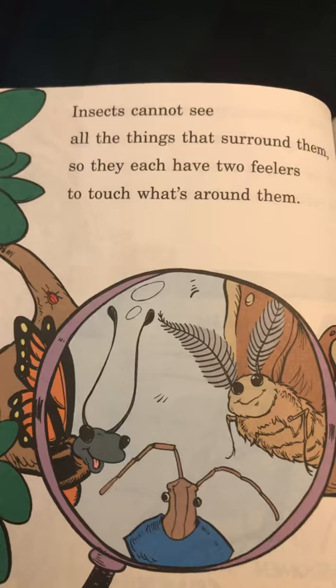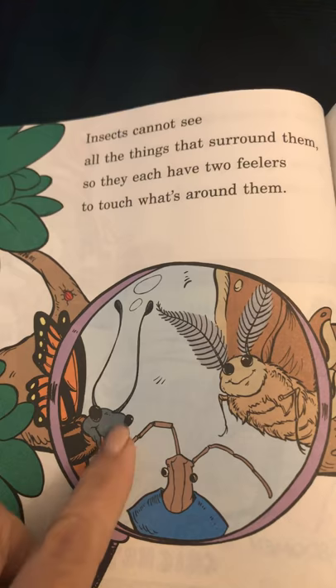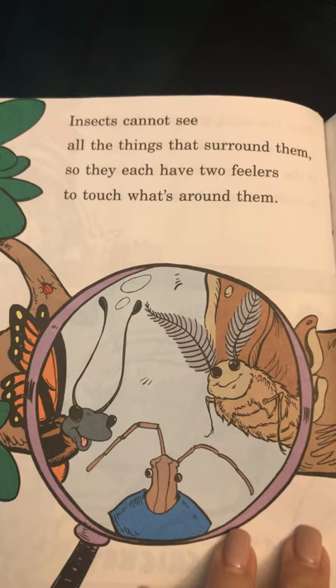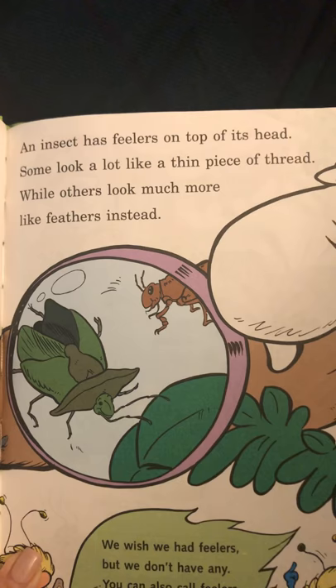Insects cannot see all the things that surround them, so they each have two feelers to touch what's around them. We always call them antennas, but they're called feelers. An insect has feelers on top of its head. Some look a lot like a thin piece of thread, while others look more like feathers instead.